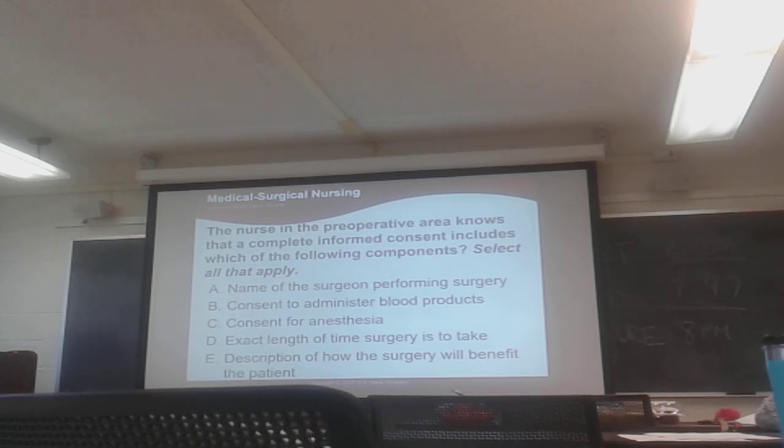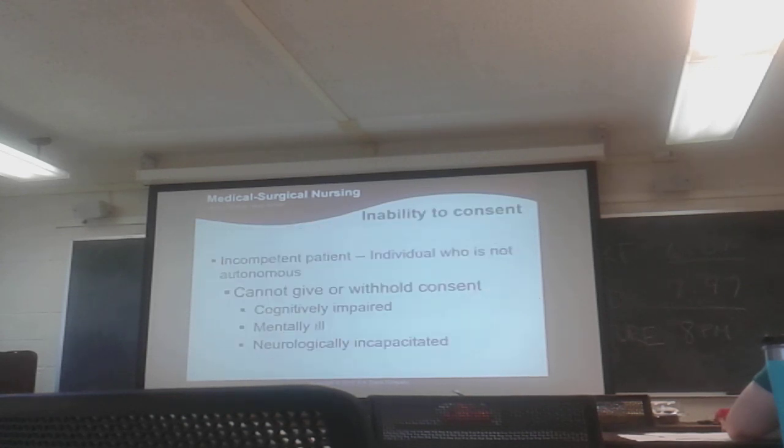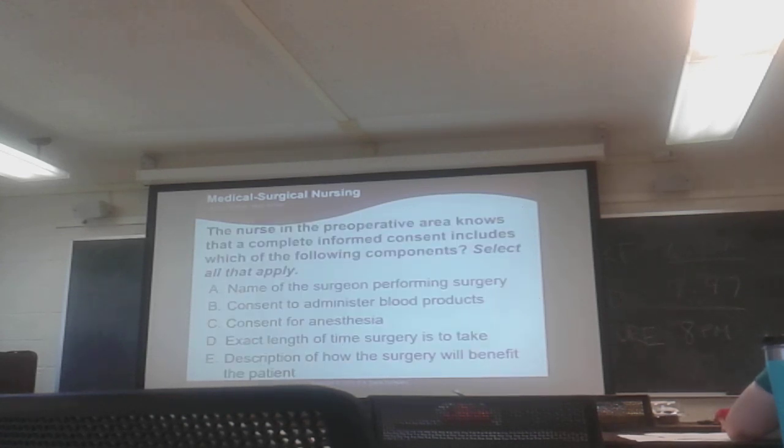Practice question: The nurse in the pre-op area knows that a complete informed consent includes which of the following? The answer includes A, B, and possibly C. For clarification — if you have a child and you're under age, you don't need your parents' consent for yourself, because you're no longer considered a minor since you're caring for someone else.